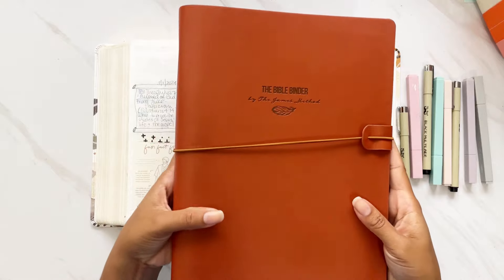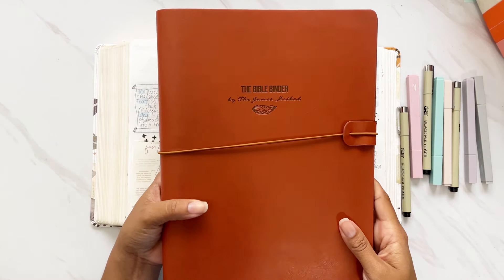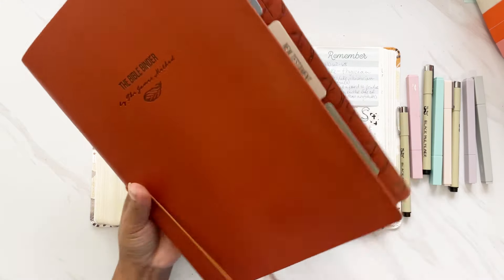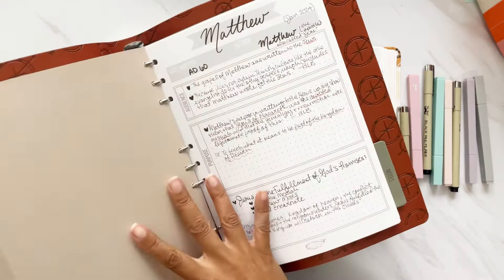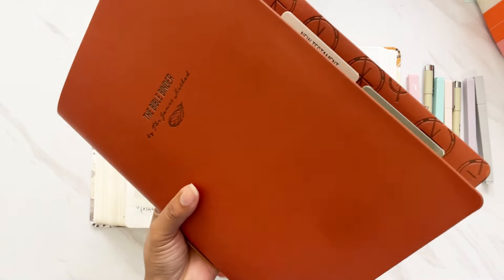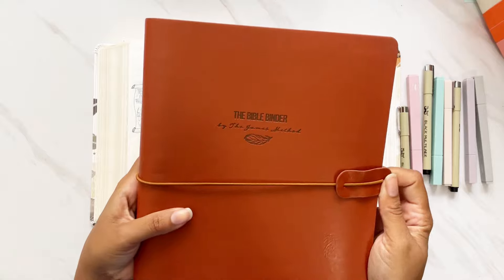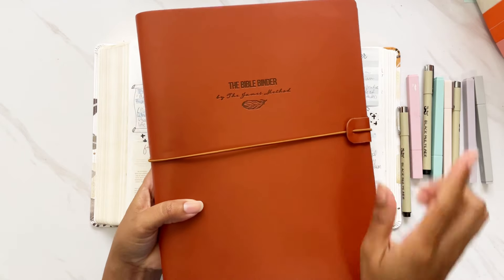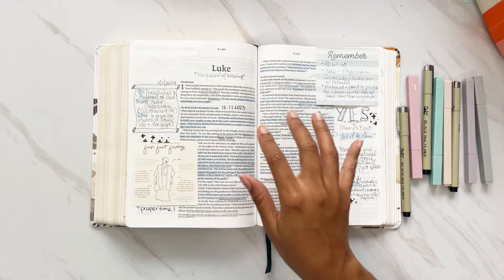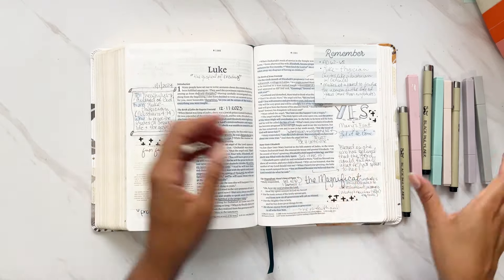I also show a little bit of the resources that I use. One of the resources I use at the beginning of each book is the Bible Binder by the James Method. I do a deep dive into each book using this Bible Binder and some other resources, and I'm going to have a more in-depth video of how I've been using the Bible Binder this year — so look forward to that.